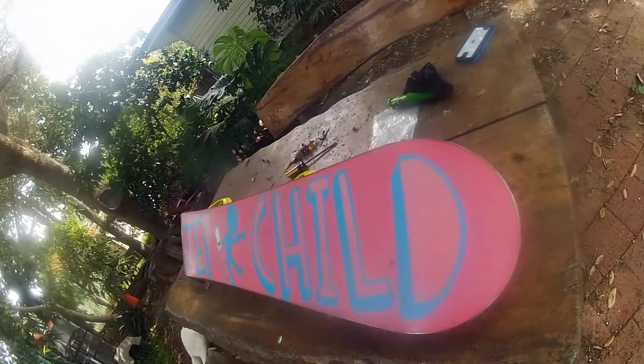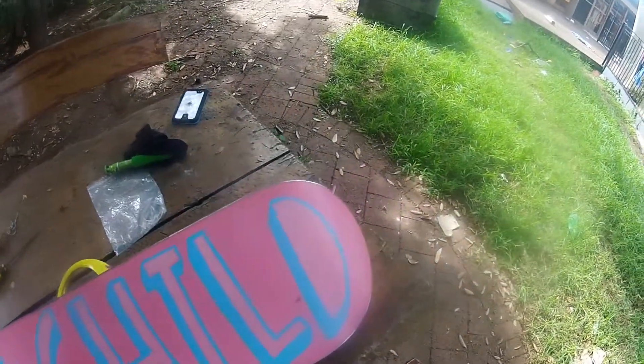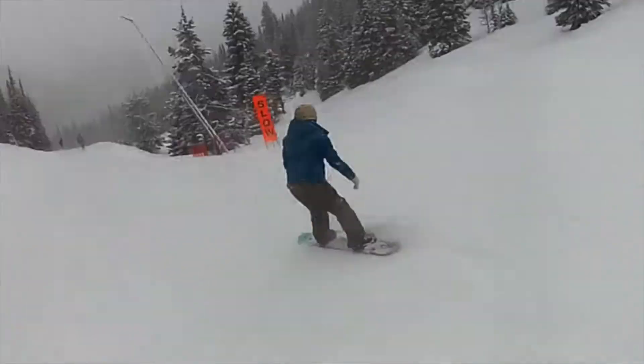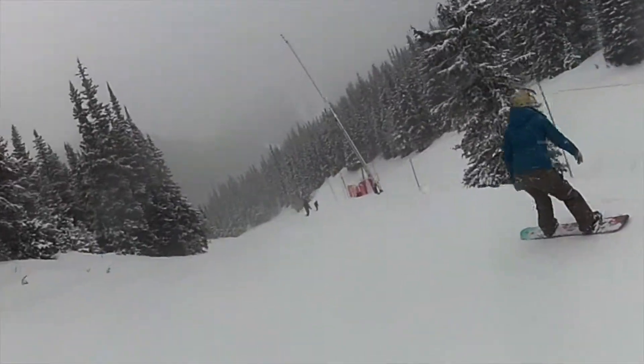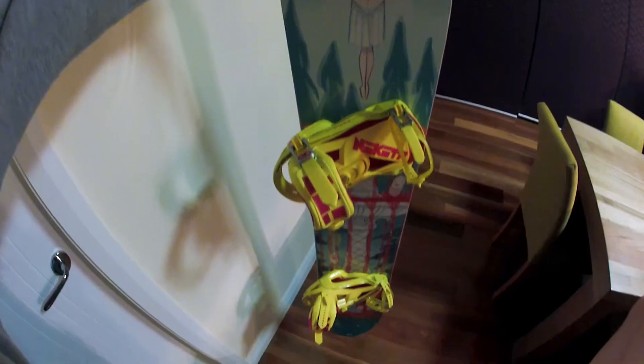One of my favourite aspects about this board is that it has a flat base. I've tried flat and a combination of camber and rocker before, and I keep going back to the flat. I find it a lot more stable and responsive. I don't know if that's because I learnt on a flat board or not, but it's my personal preference.